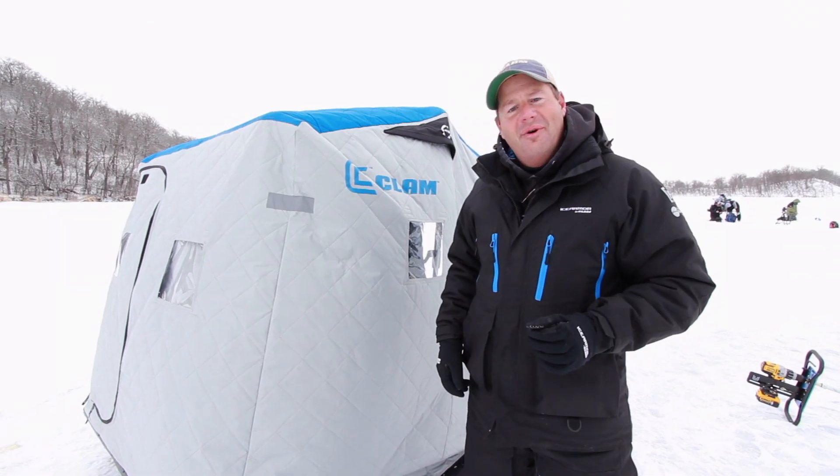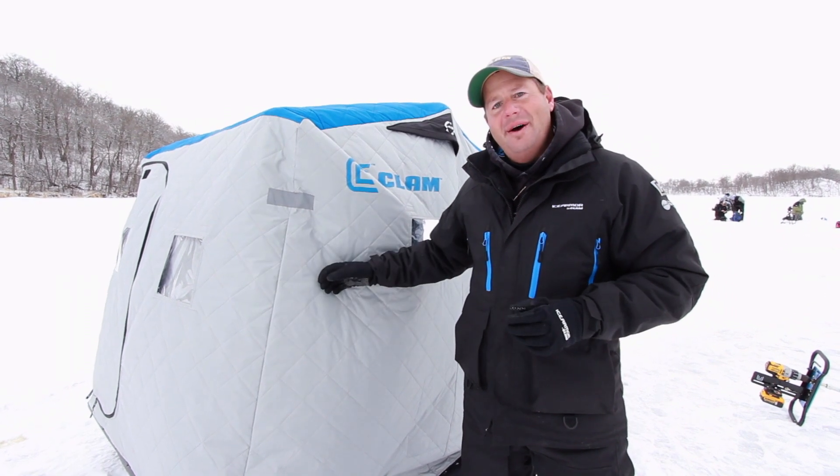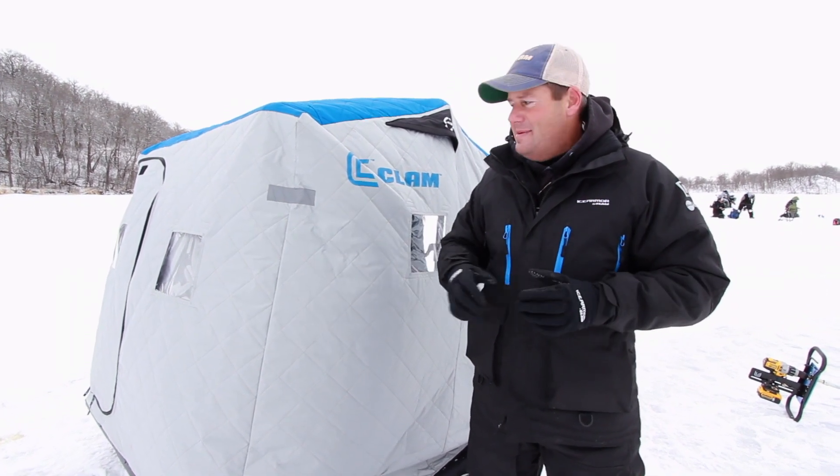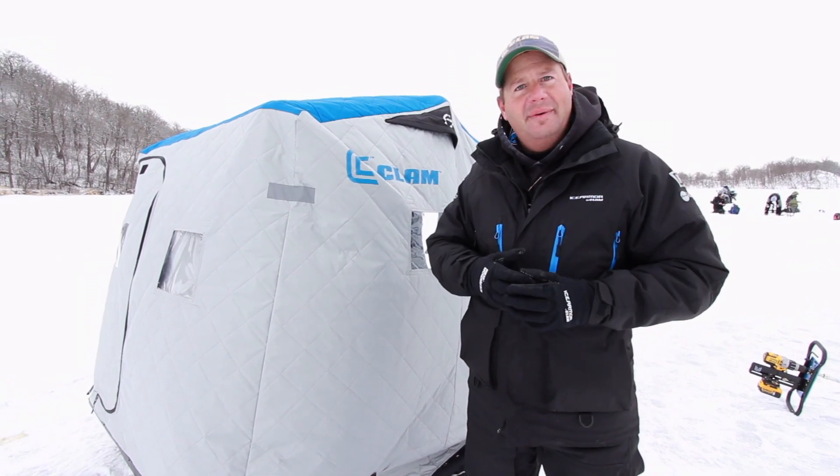Hey folks, Chris Krenner from ClamPro, Rainy Days Guide Service. I wanted to talk to you briefly about our insulated houses. For many years now I've been dependent on this insulated house to make sure our customers are comfortable when they're catching fish.